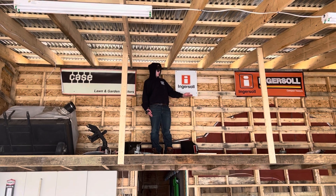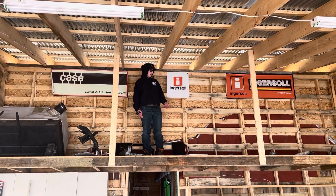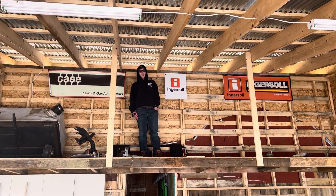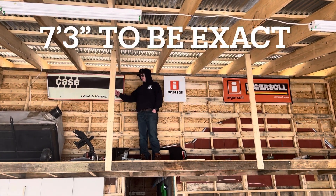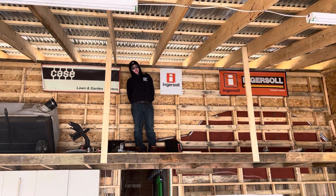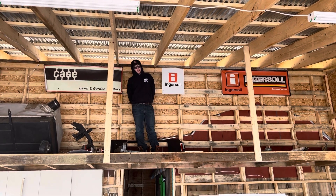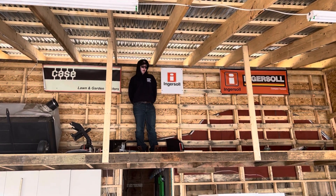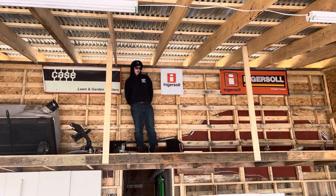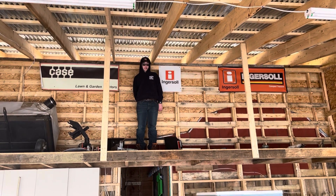One great feature my father incorporated is this shelf I'm standing on — it's roughly eight to ten feet off the ground and it's nice storage up here. He has a few small things up here already, but the issue is that to get things up here he needs to use a car with a forklift on it. With so many tractors in here, my father simply cannot do that — he doesn't have enough room. That's another reason he wants to get tractors out of here.